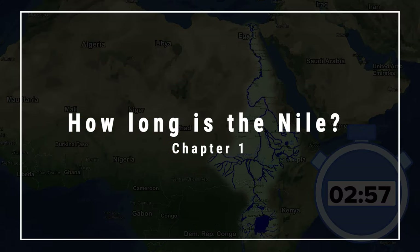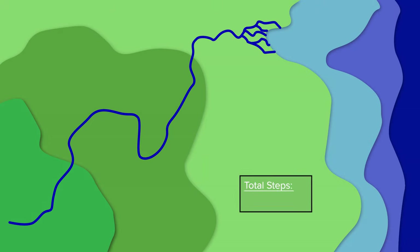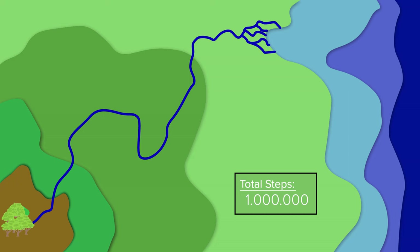Chapter 1: How long is the Nile? Determining a river's length is usually quite an easy endeavor — you locate the mouth, walk up to its source and count your steps along the way. For most rivers this works out just fine. But when swamps and rainforests hide the source deep inside a remote mountain range, like it is the case for the Nile, this can get tricky.